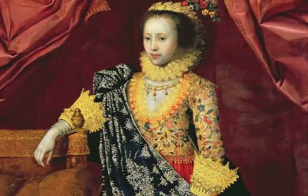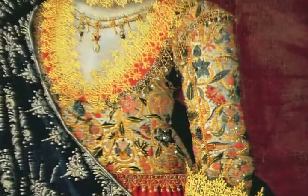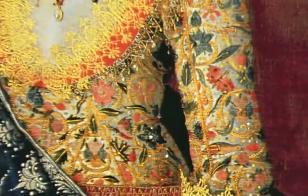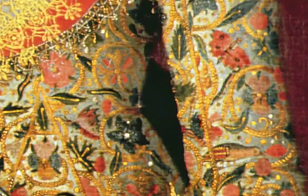The designs embroidered on these jackets are variations of a scrolling vine, usually composed of a plated braid stitch of gold metal thread, which supports a variety of colorful flowers, fruits and even insects and birds rendered in silk thread.